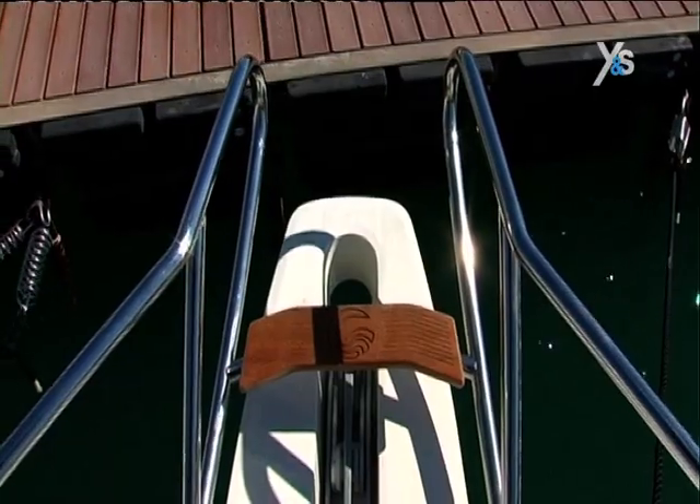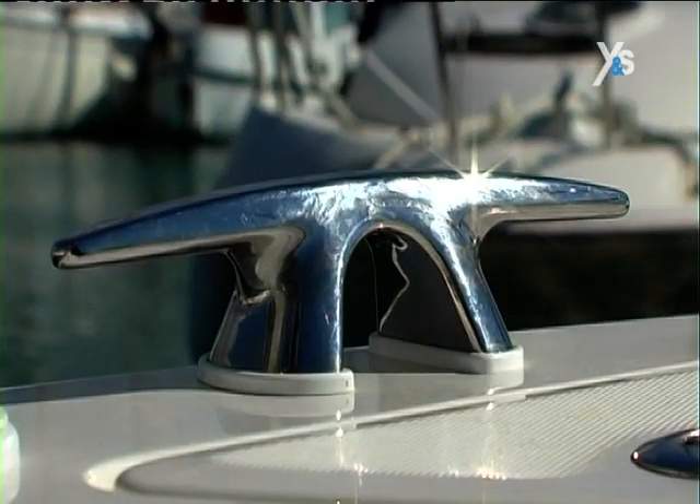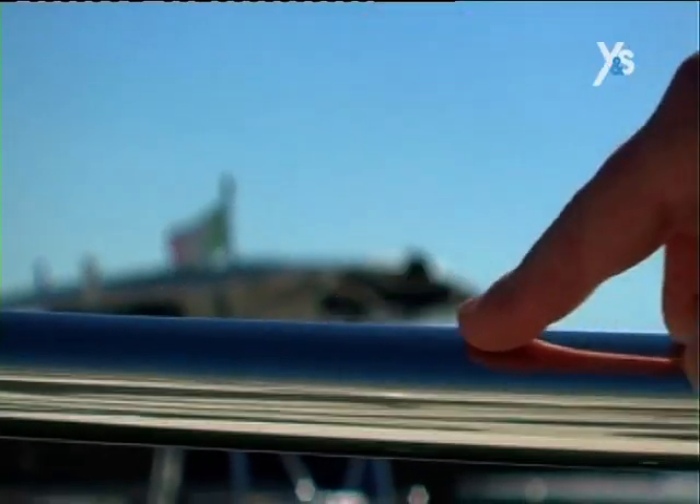At the far end of the boat, besides the motor and the anchor peak, there are also two comfortable cleats. The yard uses first-rate materials like top-quality steel.